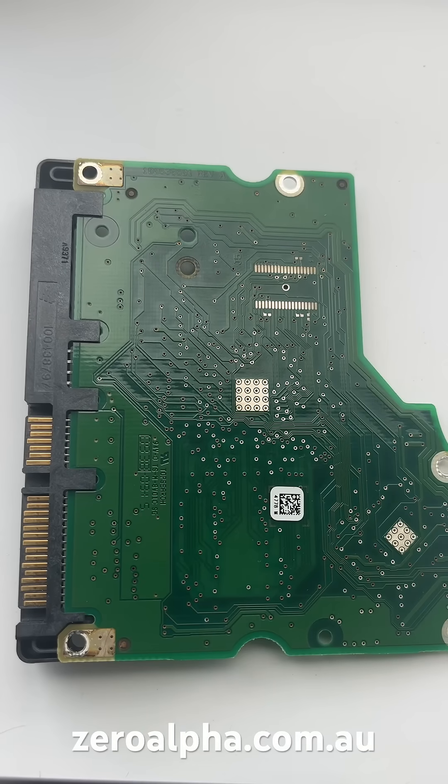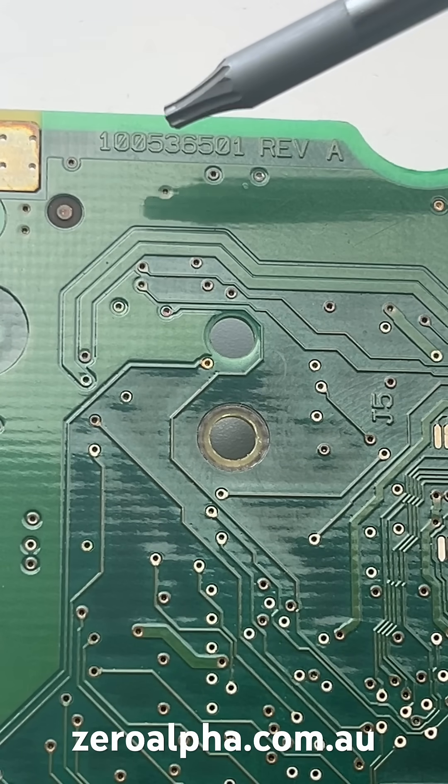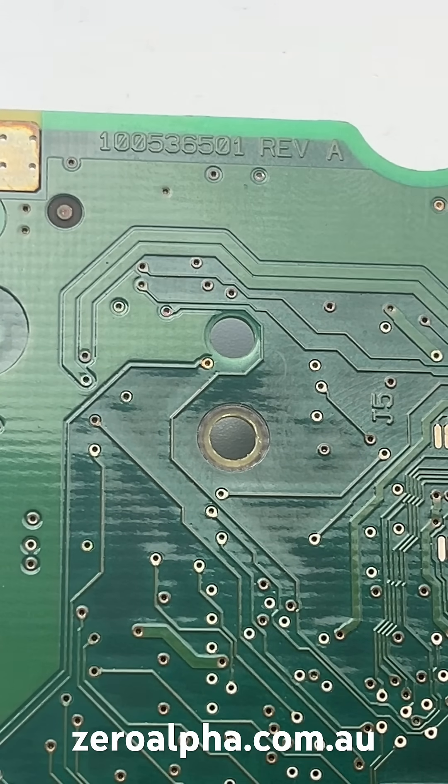We've got this replacement PCB to get all the data back. You can find the model number here: 100536501, revision A.